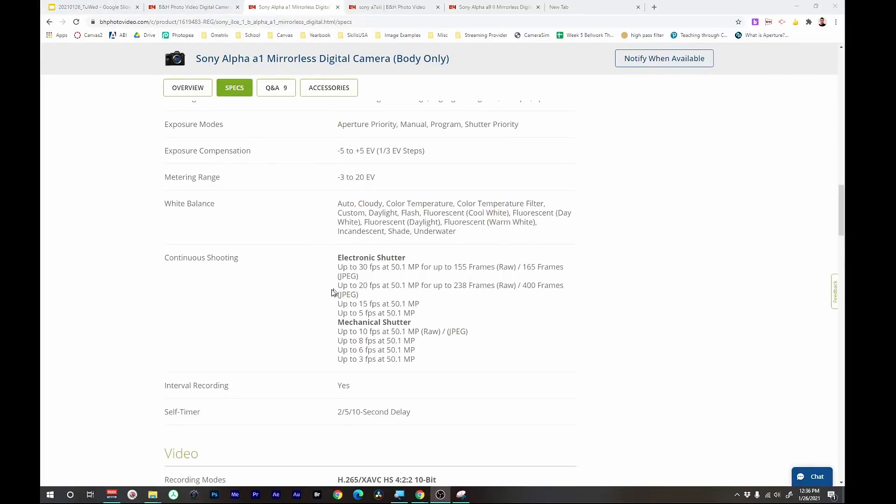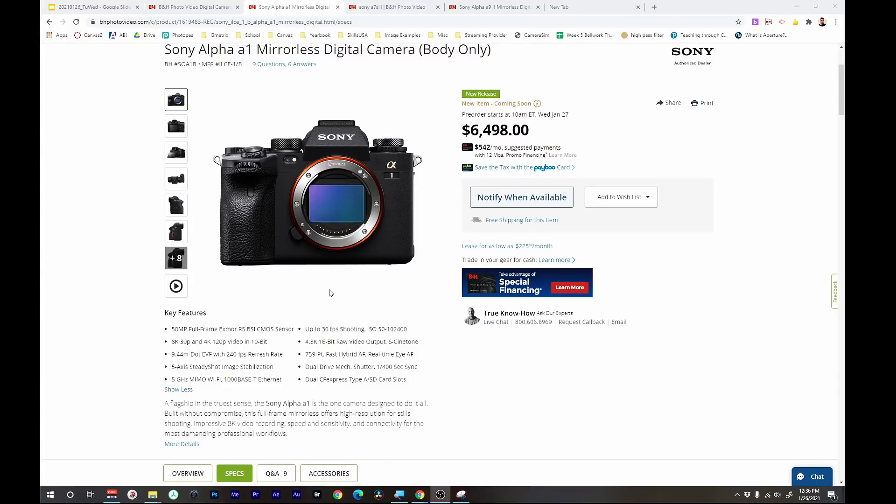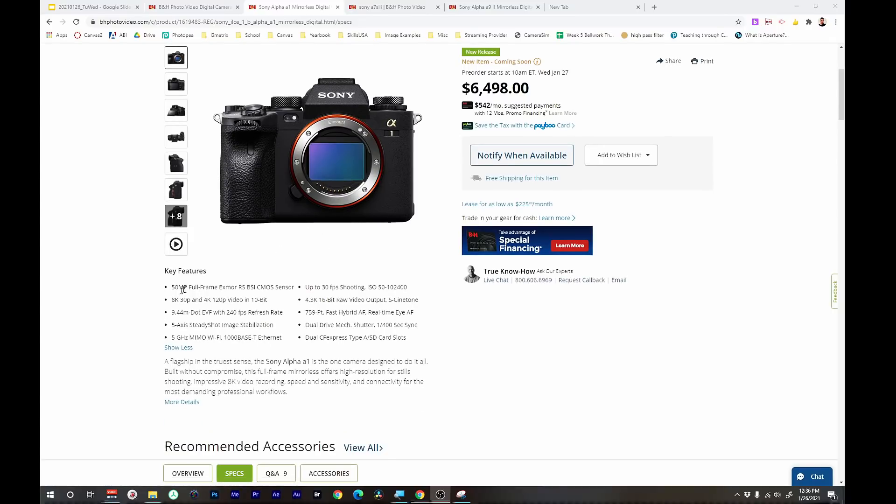So we're going to look at some of the things spec-wise on B&H Photo here. I just wanted to go ahead and take a look at it because I've just caught wind of it. I knew there was some sort of announcement happening, but I just haven't had time — I'm on my lunch break right now. So let's take a look at this: 50 megapixels, 30 FPS.